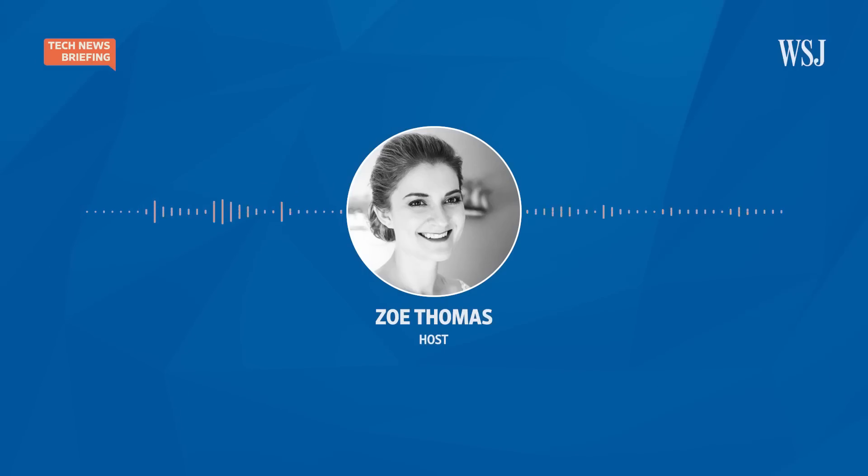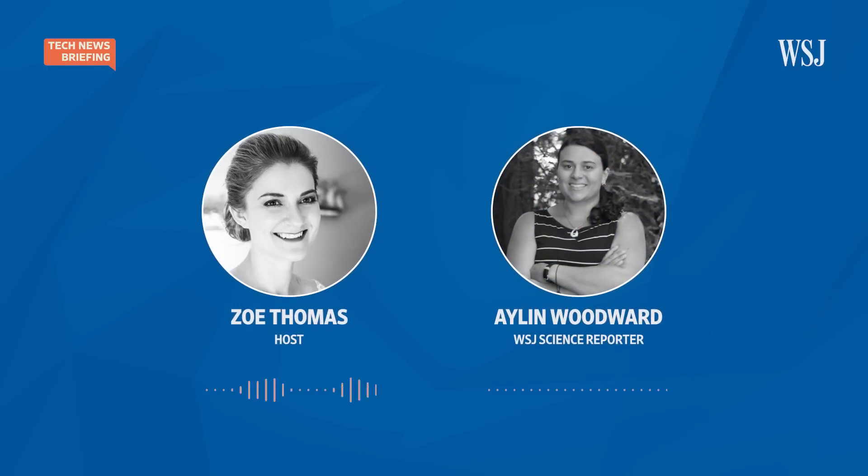Joining us to discuss this experiment is our science reporter, Aylan Woodward. Hi, Aylan. Thanks for joining us. Thanks so much for having me.